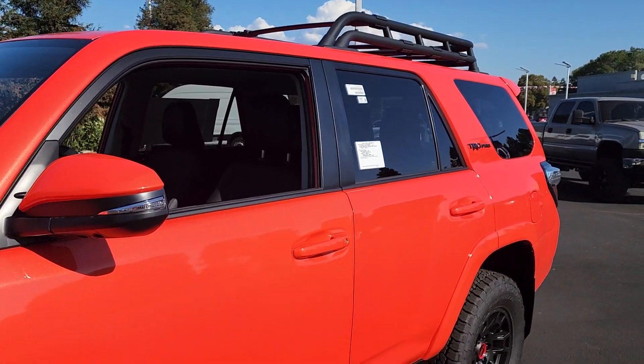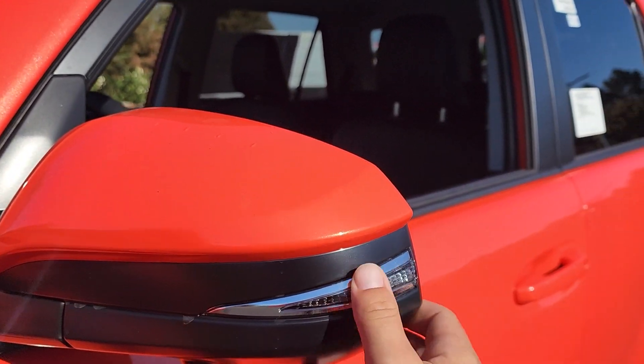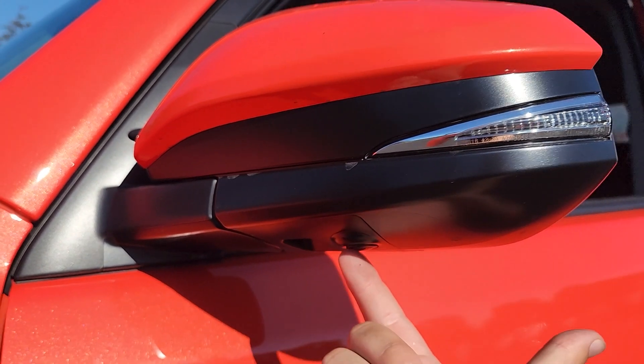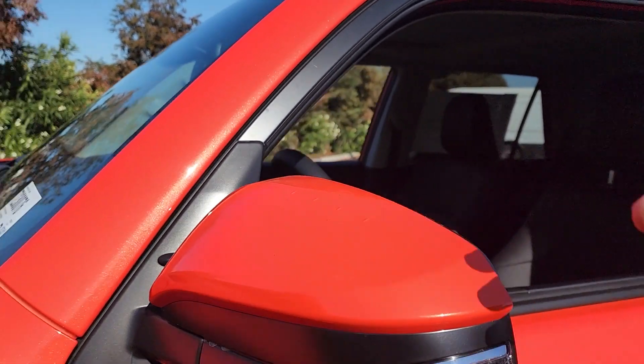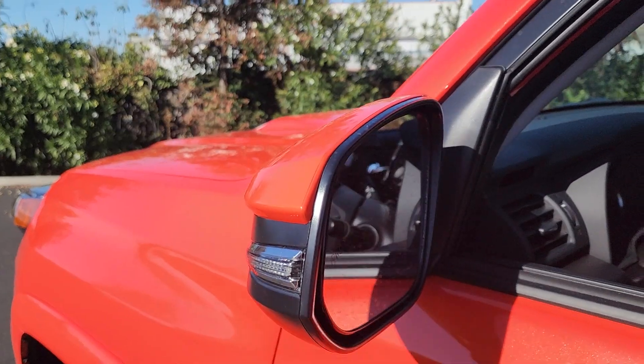Looking at the side mirror, you can see we have a turn signal indicator built into it. We also have one of our cameras that assist with the 360-degree camera. We also have blind spot monitors on these mirrors, which was something that was added last year.